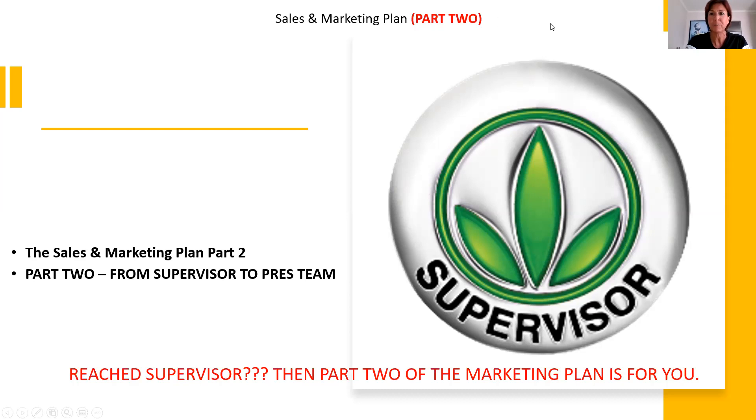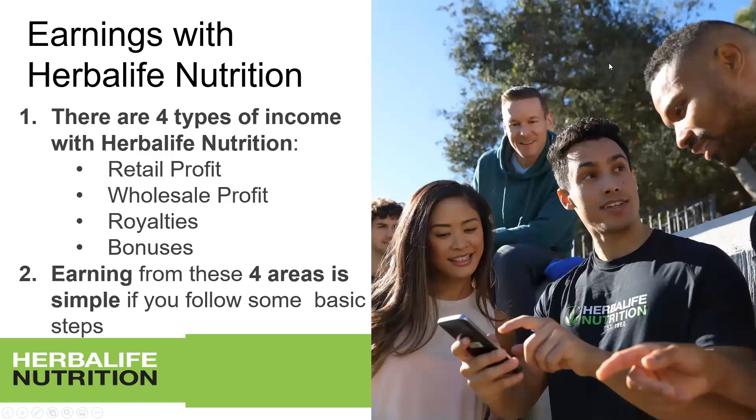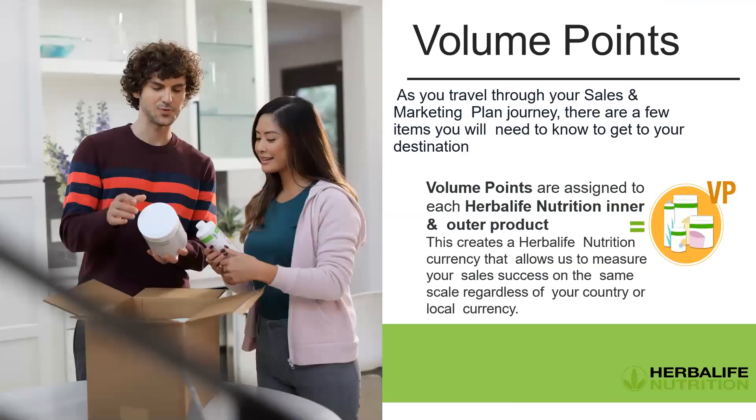The moment you understand the plan, you can teach your members in your downline so they can reach supervisor and beyond — and then you're going massively. So let's jump into it. How to maximize your profits out of the Herbalife marketing plan: your earnings with Herbalife Nutrition come in four different types — retail profit, wholesale profit, royalties, and bonuses.